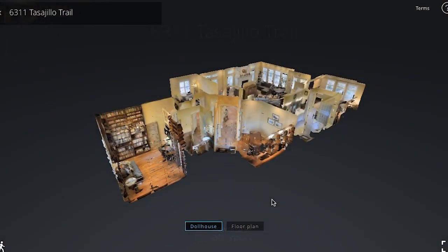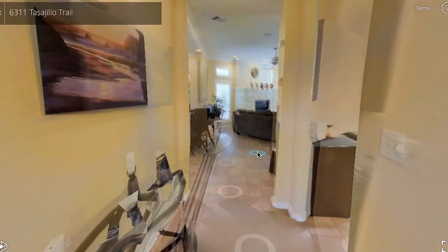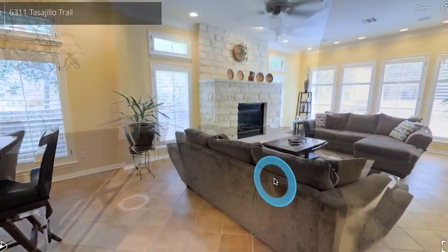The fourth package is called the 3D virtual tour. It's done by a special camera that allows the buyer to have complete control of the virtual tour. Really neat, state-of-the-art technology.